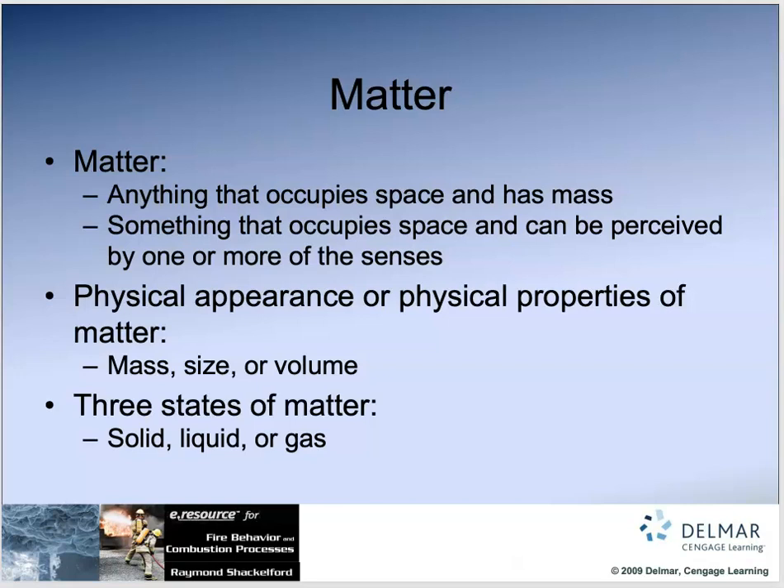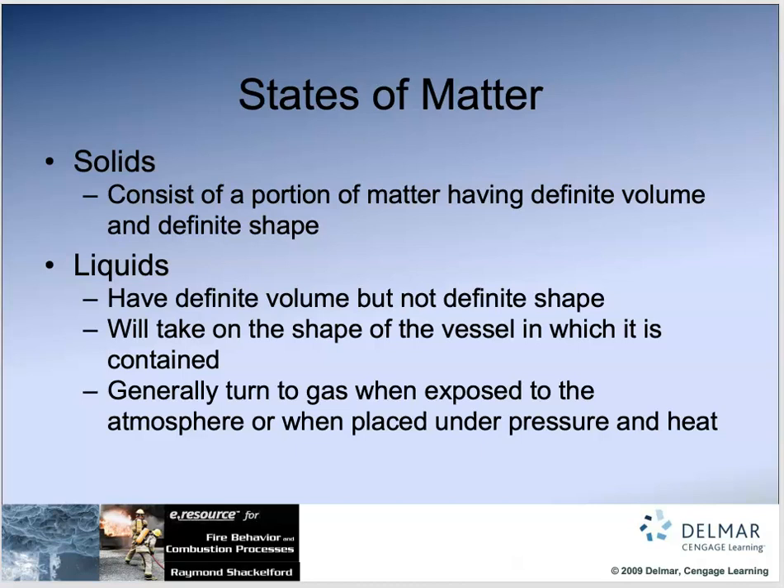Let's talk about solids. Solids have a clear and consistent shape — a definite volume and a definite shape. Things that are solids can't really be mixed unless they're heated up or compressed. You can melt metals and mix them together to make different kinds of metals, but for the most part if you take two pieces of metal and clang them together, they resist each other. They're solid. They have definite volume and definite shape.